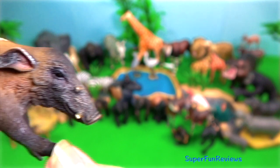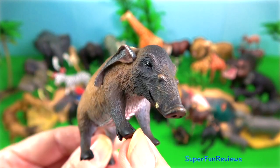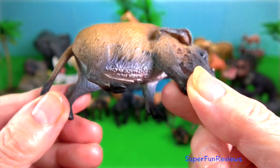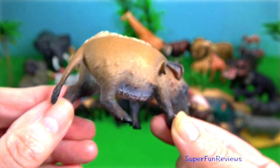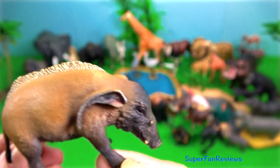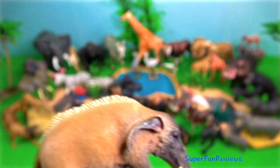Red river hog. The boar protects his harem aggressively against predators, with leopards being a particularly common threat. They communicate continuously with grunts and squeals.